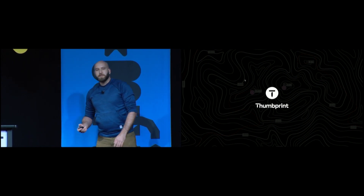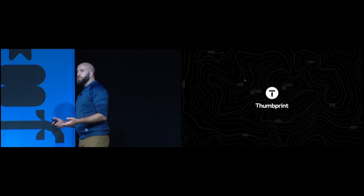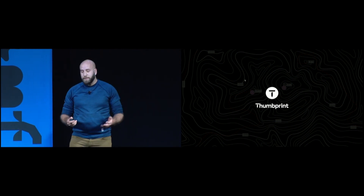Hi guys, my name is John Kerwin. I'm a product designer at Thumbtack. For the past two years, I've been working on our design systems team. Today I'm going to take you through a little bit about how we build our system and our team, and if you're looking to build a team or a system around design systems, I can help provide some insights here.